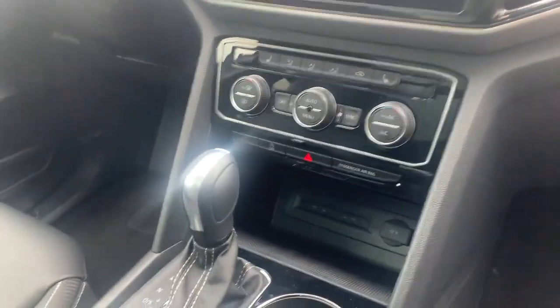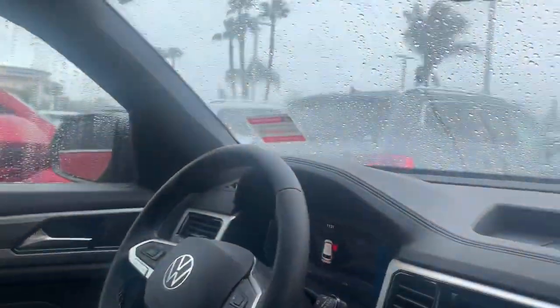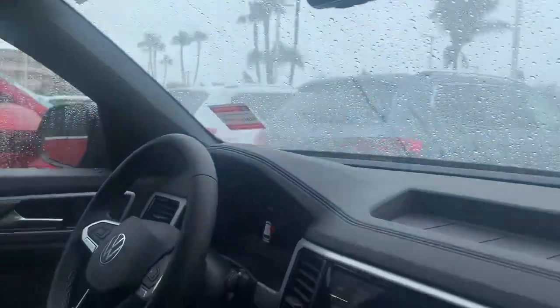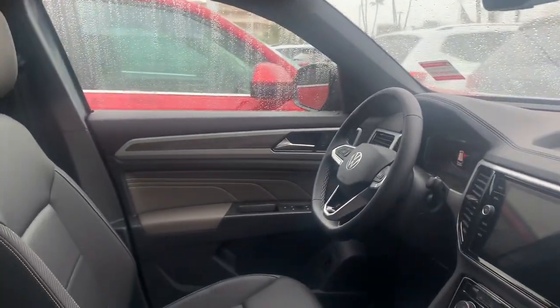It is a wireless connection now and there's even a wireless charging port down there. You also get blind spot monitors, rear cross traffic alert, forward collision warning, autonomous braking, and adaptive cruise control — a great car overall.